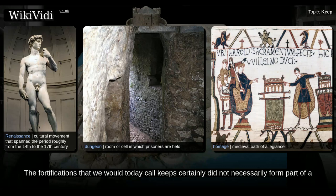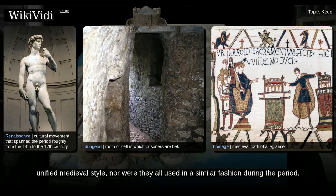The fortifications that we would today call keeps certainly did not necessarily form part of a unified medieval style, nor were they all used in a similar fashion during the period.